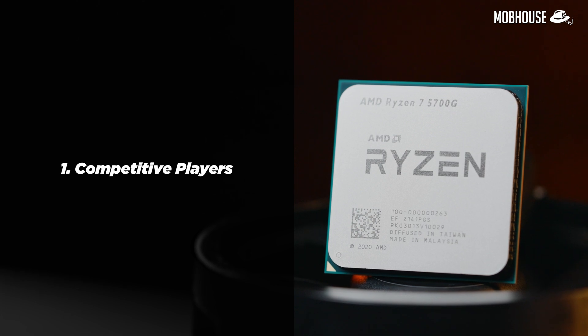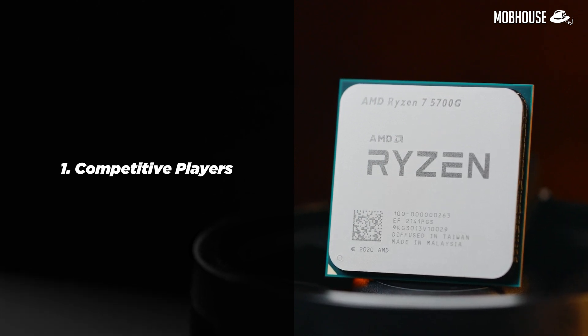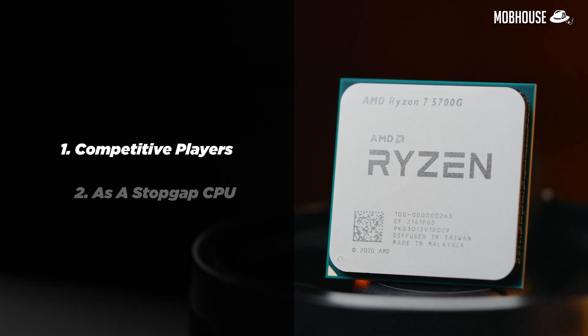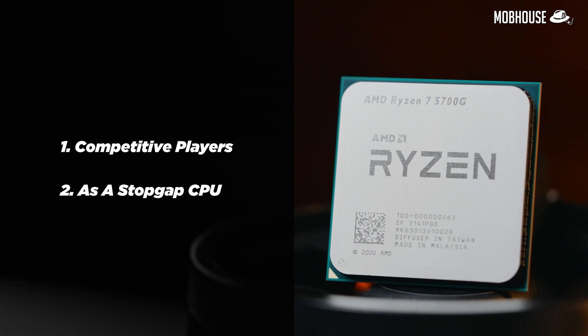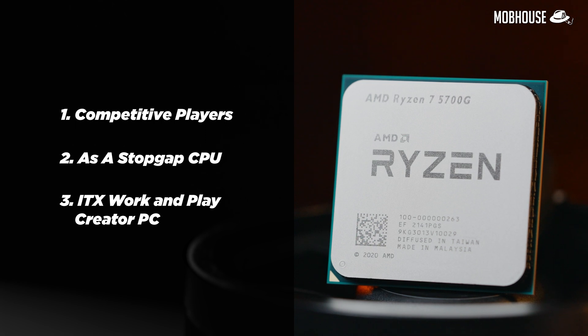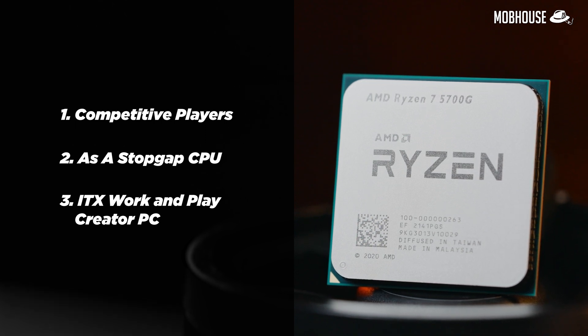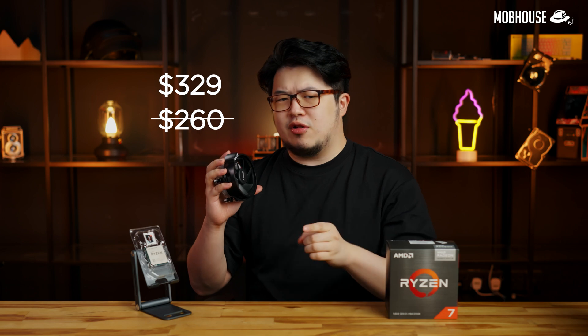Number one, for competitive players in titles like Valorant, it was excellent even against a discrete GPU like the GTX 1030. As a stopgap CPU, it is great with less than 10% performance loss against the Ryzen 5 5600X in CPU tasks. In an ITX build for casual gaming and even as a media or content creator PC, it is also excellent — all with a $260 price tag.